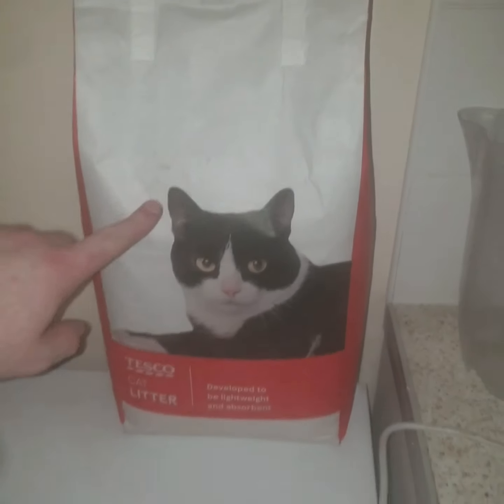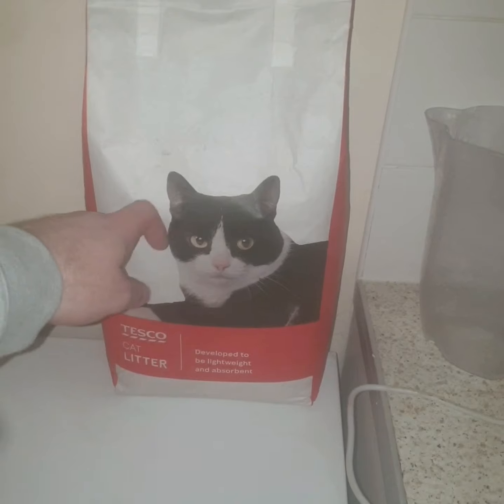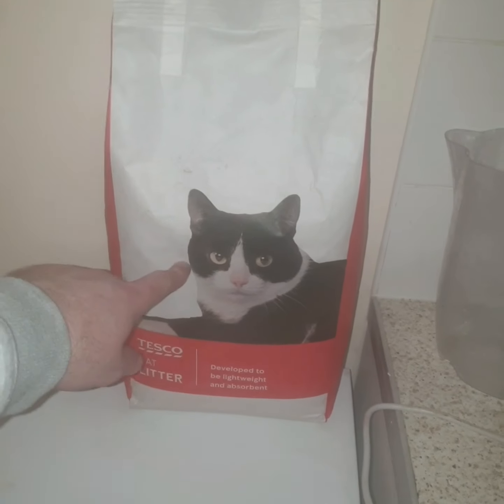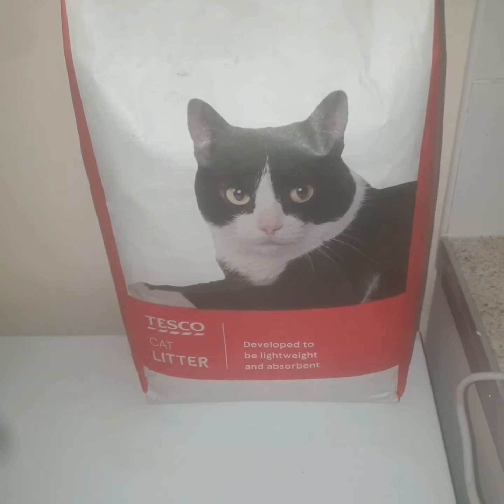On to my Tesco's haul. Right, the first thing I picked up from Tesco's was the cat litter, so he can do his poo-poos and wee-wees. Looks a little bit like socks!